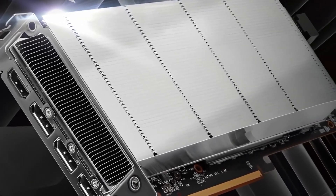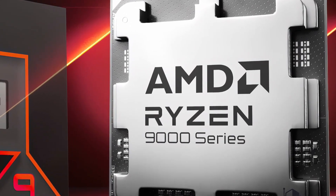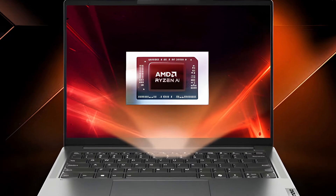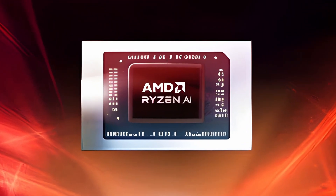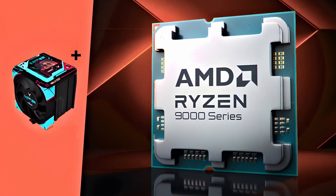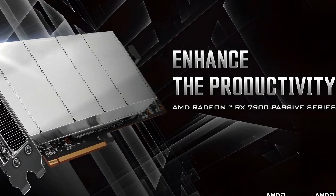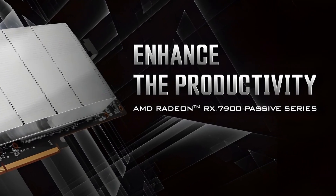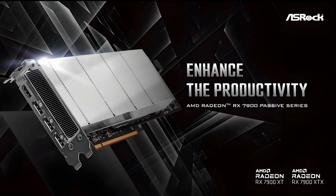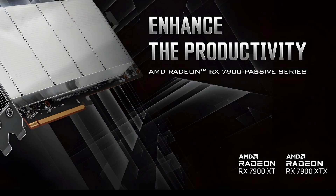ASRock is launching their AMD Radeon RX 7900 passive series. With the naming you can tell they're going for a no-fan design with a passive cooler. Right now there are two GPUs supporting this passive series: the RX 7900 XTX and the 7900 XT.